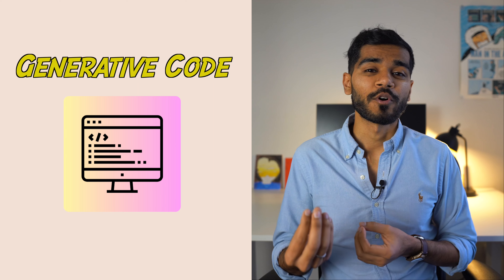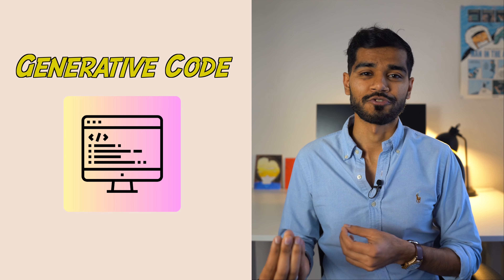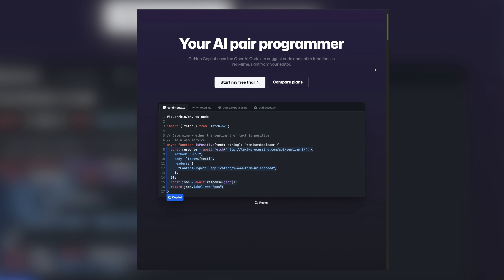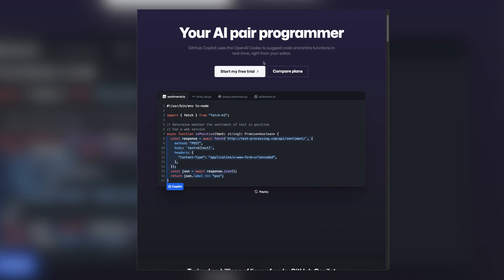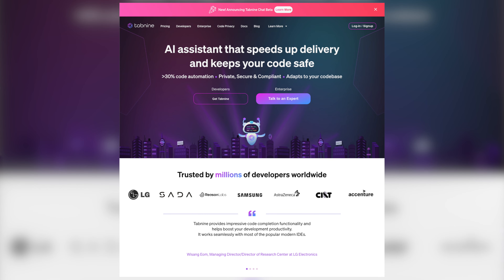The next category of content that generative AI is great at is code generation. The most famous example is GitHub's Copilot, which uses OpenAI's Codex that is designed specifically for code generation. Other examples include StarCoder, Code25, and Tabnine.